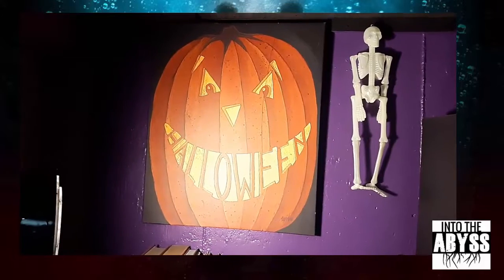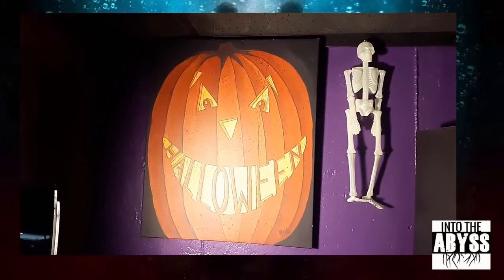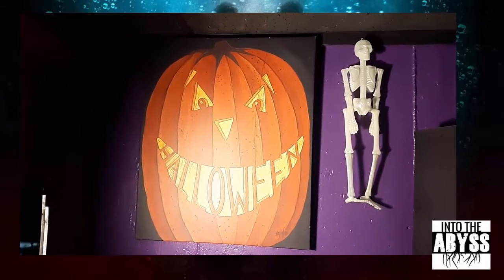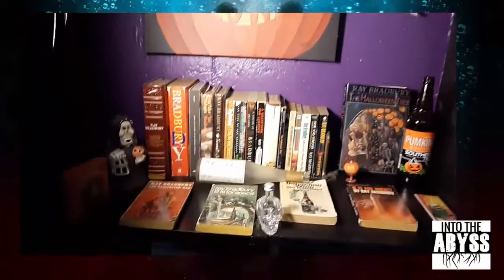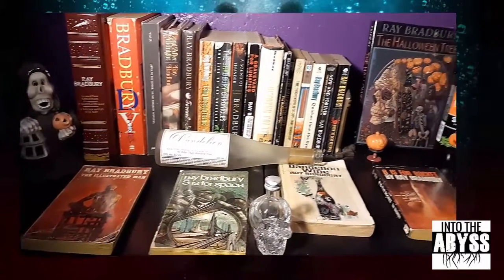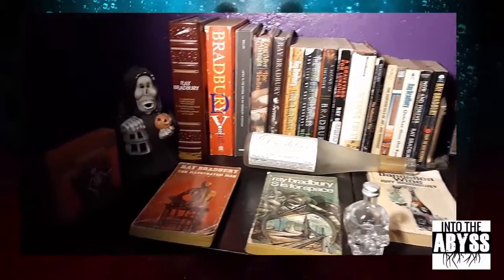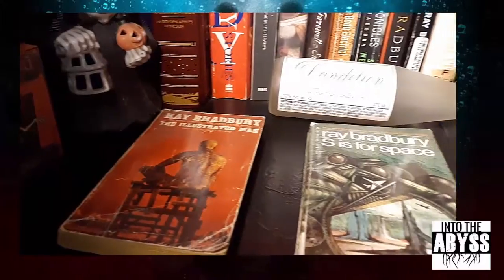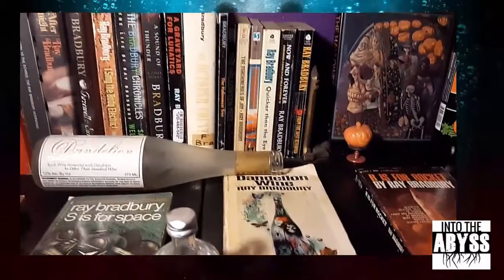Welcome to Into the Abyss. I thought maybe I would give everyone a tour of the studio — the horror cave — so I'm just showing that off today for kicks and giggles. We'll start over here appropriately under the Halloween picture that I got for like five bucks at a thrift store. My Bradbury shelf features all my collected works of Bradbury. It's kind of astounding — these are a fraction of what he actually wrote. I even got myself a bottle of dandelion wine.